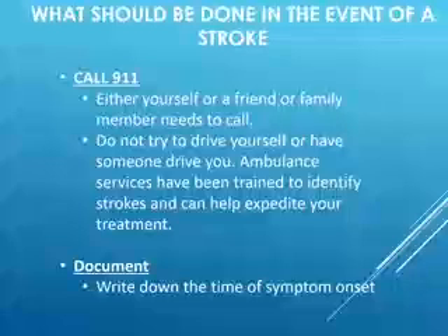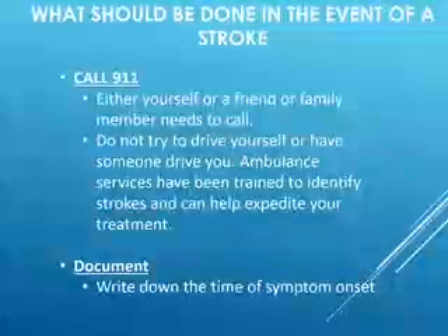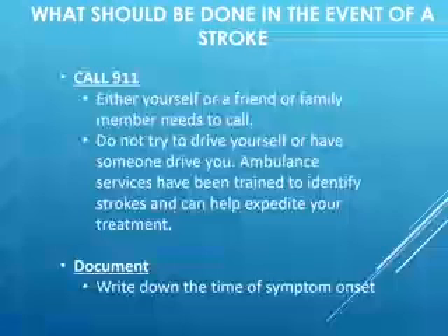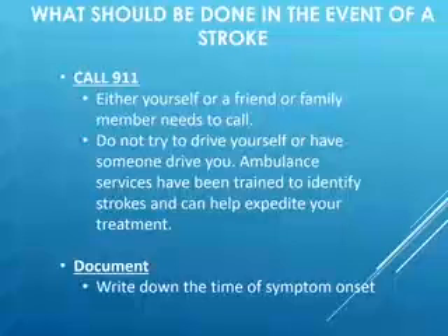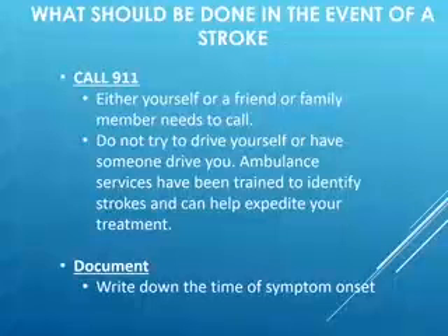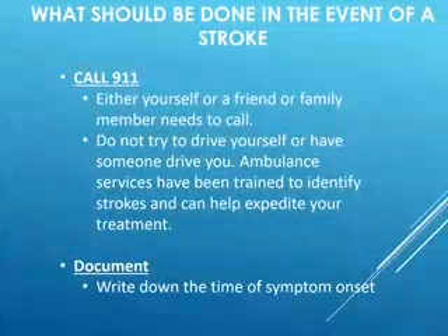Do not try to take yourself to the hospital or ask a friend to drive you. The reason is that ambulance services have very trained professionals who can help identify a stroke. They'll run quick clinical tests, and if they believe you're having a stroke, they can call ahead to the hospital so that when you arrive, you are met at the door by a team of healthcare professionals ready to handle your symptoms.